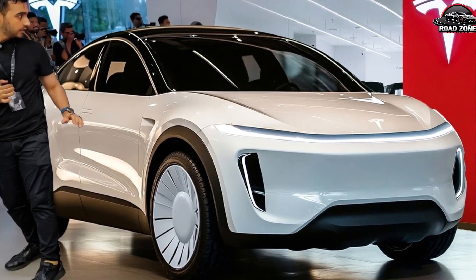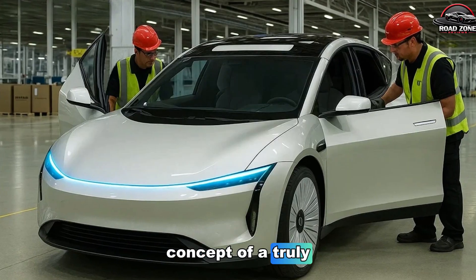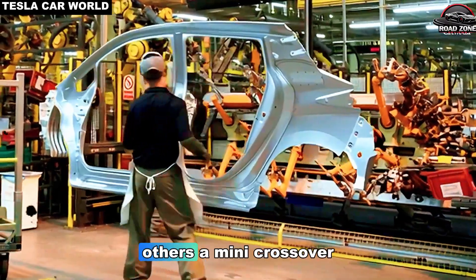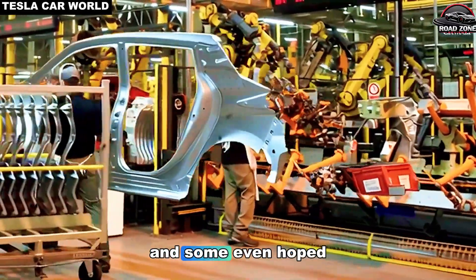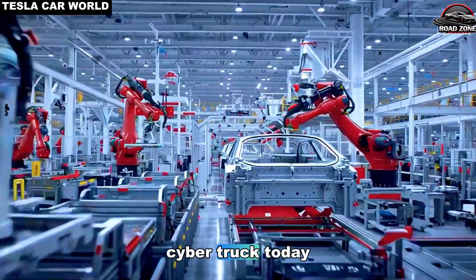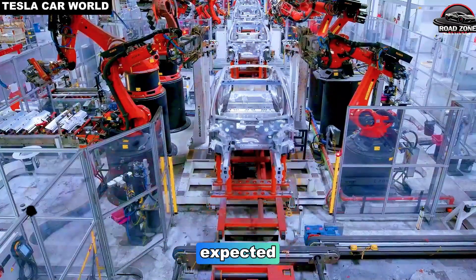For years, EV enthusiasts and analysts alike have speculated about the concept of a truly affordable Tesla. Some imagined a compact hatchback, others a mini-crossover, and some even hoped for a scaled-down version of the iconic Cybertruck. Today all of that speculation is coming to life, and the details are more incredible than anyone expected.